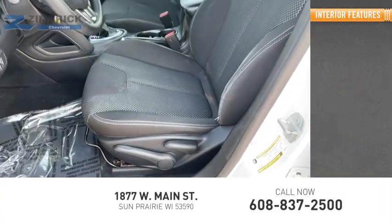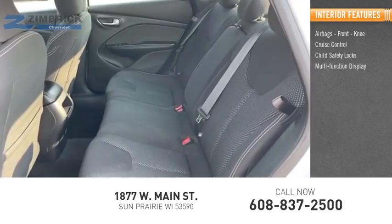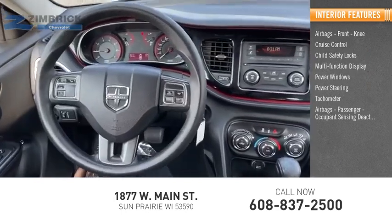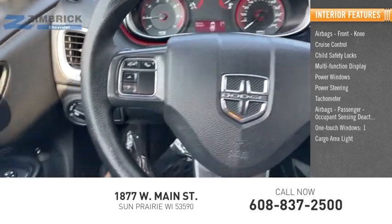Inside you'll find airbags, front knee airbags, cruise control, child safety locks, multifunction display, power windows, power steering, tachometer, passenger occupant sensing deactivation, one-touch windows, and one cargo area light.